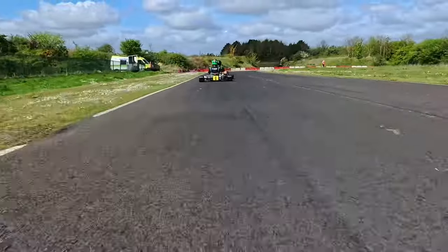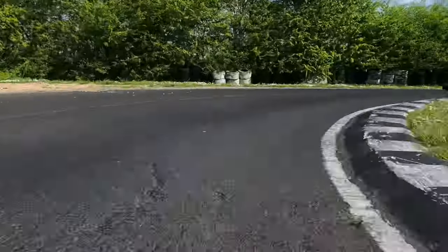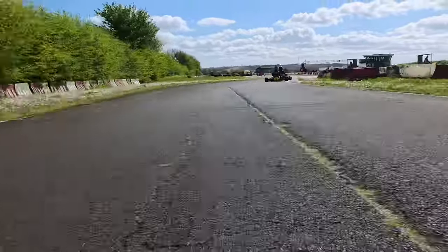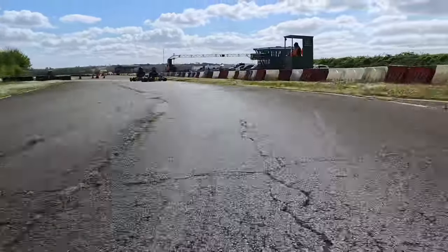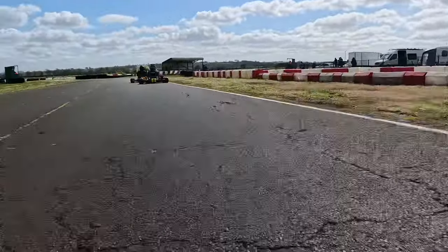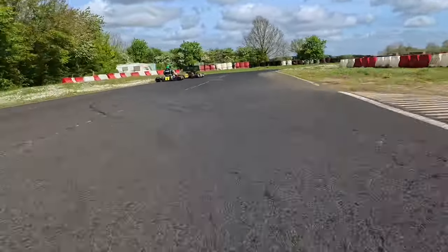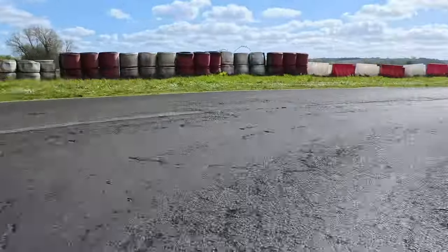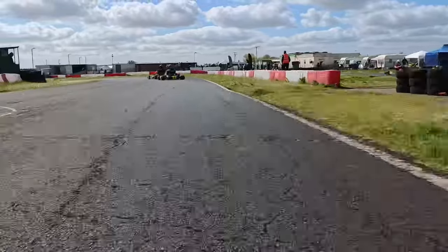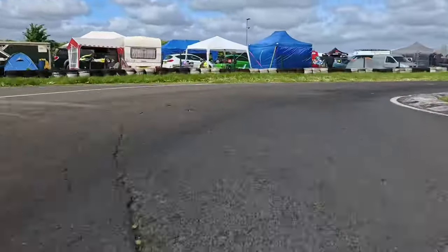We've skipped forward a couple of laps because nothing really happened. You can see Brad is still behind Andy and I'm still behind the pair of them. There's a driver off in the gravel — I think that's Matthew Roberts who has lost a wheel and ended up in the gravel. So there's going to be yellow flags. There are actually only a couple of laps left of this heat. Brad's still behind Andy — a really fierce battle going on there. I think Andy's kind of hoping I could hurry up and give Brad something to think about.